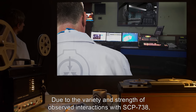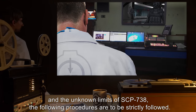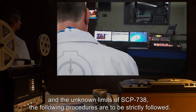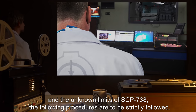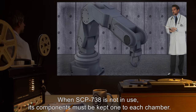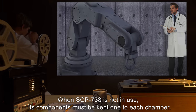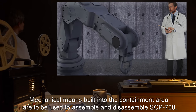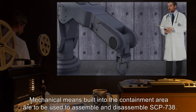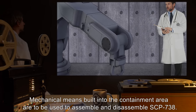Due to the variety and strength of observed interactions with SCP-738 and the unknown limits of SCP-738, the following procedures are to be strictly followed. When SCP-738 is not in use, its components must be kept one to each chamber. Mechanical means, built into the containment area, are to be used to assemble and disassemble SCP-738.